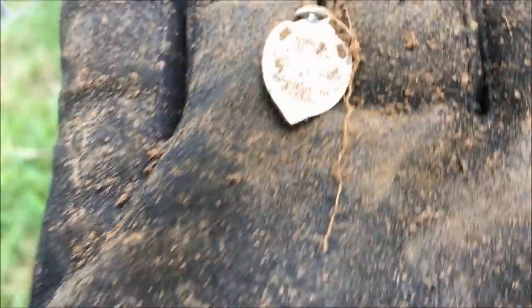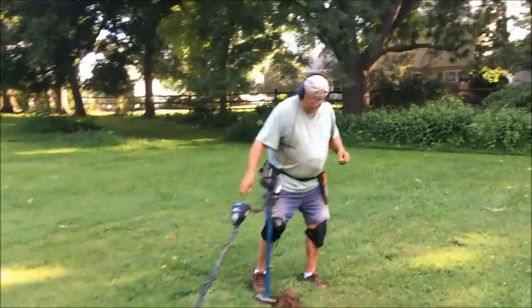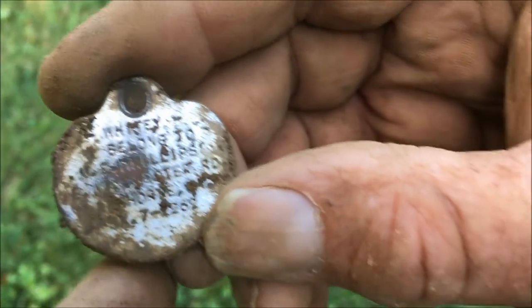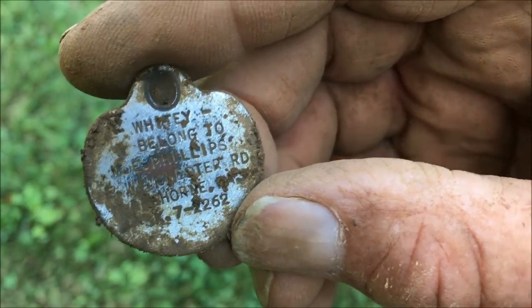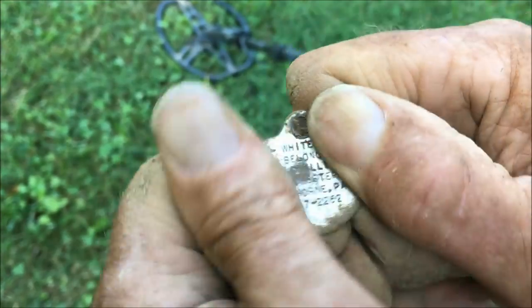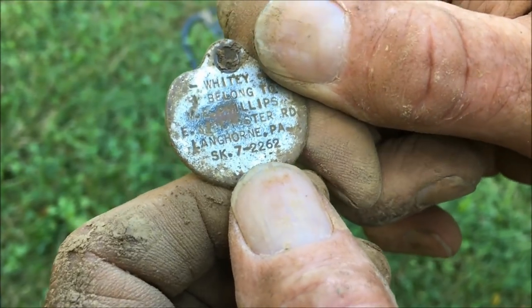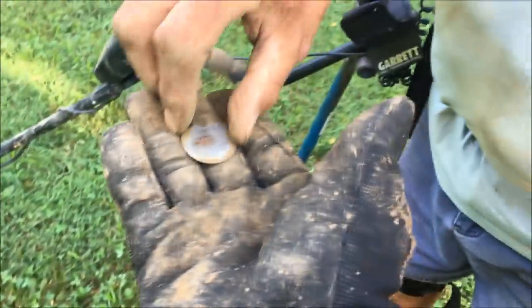Doug called me - he said he's got something good. He's got a dog tag. Whitey, belonging to M.E. Phillips, Winchester Road, Langhorne. Is that one of those old crazy phone numbers at the bottom? SK7 - so it's probably from at least the 50s, maybe the 40s. I don't see a zip code. Wow, that's pretty cool - whitey! If you keep digging you might find more of whitey.